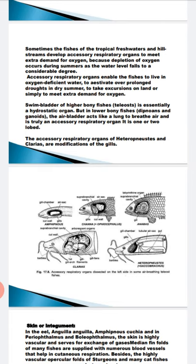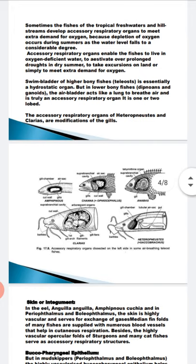Now, the bucco-pharyngeal epithelium — as seen in mud skippers — works as an accessory breathing organ. It absorbs excess oxygen directly. This is also found in tropical fishes.